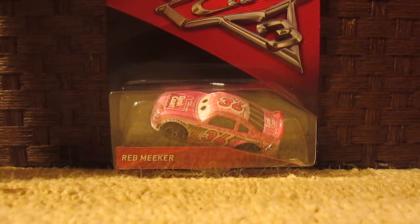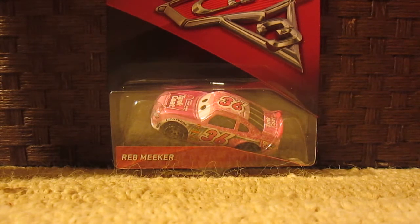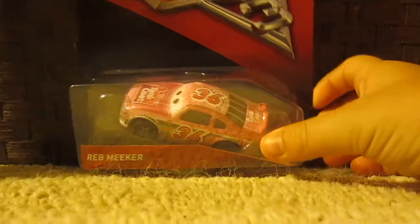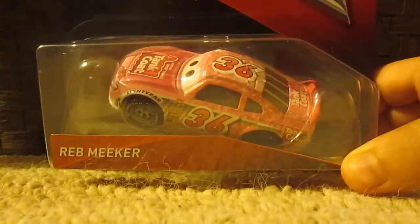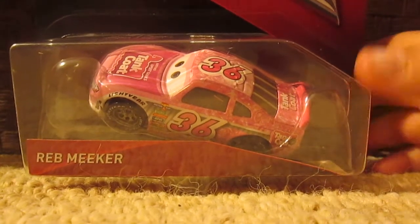Hello and welcome to Global Cars Review channel for another Cars 3 review. Today our feature die-cast is Rev Meeker Tank Coat number 36 from Disney Pixar Cars 3. Now let's get a look at the packaging — of course you can see Rev and his label in the package, and there's the Cars 3 logo.